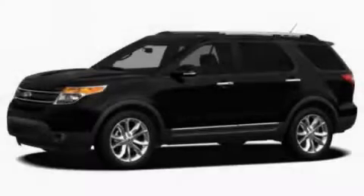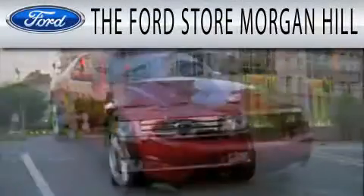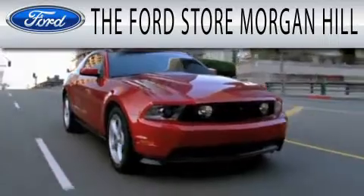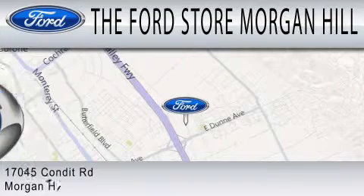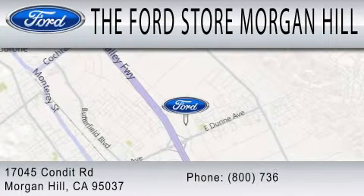Contact us today to arrange your test drive. The Ford Store Morgan Hill has a huge selection of over 335 new and pre-owned vehicles, all clearly marked with our bottom line sale price right on the window for a no-hassle buying experience.